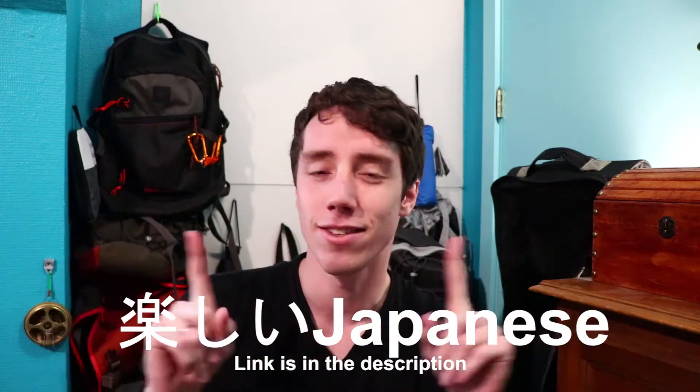I used a website called Tanoshi Japanese — not sponsored. That site is just amazing for learning hiragana and katakana at a fast pace. There are multiple tools for learning it, but that's really the go-to solution I suggest to everybody learning Japanese.